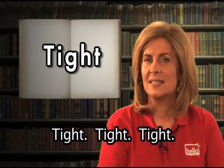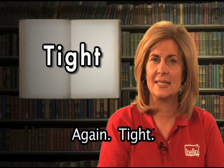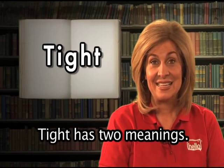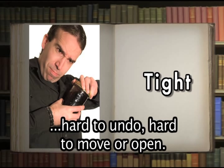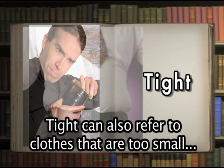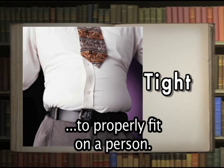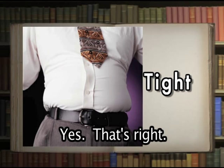Tight. Now you say it: tight. Yes, that's right. Tight has two meanings. Tight can mean fixed, fastened, or firmly closed — hard to undo, hard to move, or open. The lid to that jar is so tight I cannot open it. Tight can also refer to clothes that are too small to properly fit on a person — Mike's pants are too tight and he looks uncomfortable.